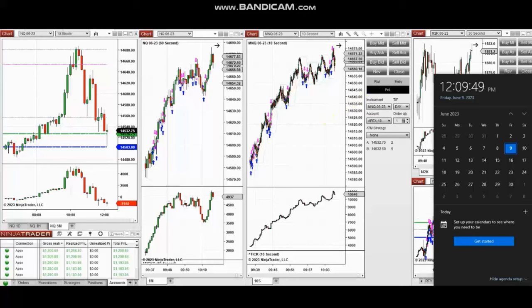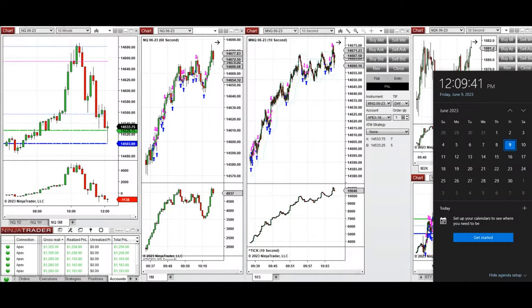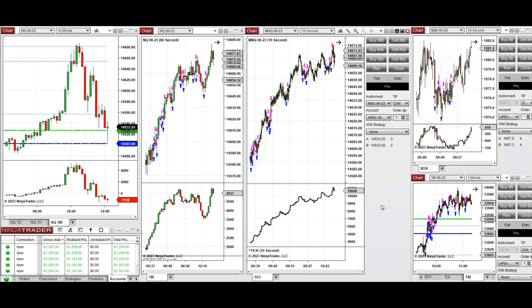The next few trades are those I have taken during the New York market session. The video with detailed explanation was sent to students yesterday, so I'm going to replay the video here for you. Hello everyone, I'd like to share with you the trades that I have taken today on Friday 9th of June 2023. These trades were taken on Nasdaq, Russell 2000, and Dow Jones Industrial Average futures.